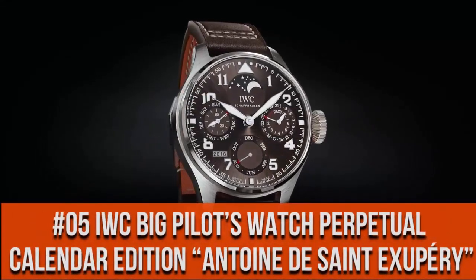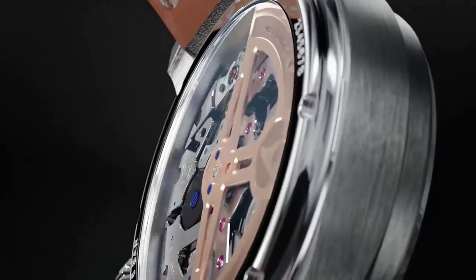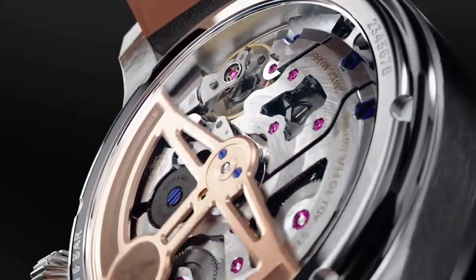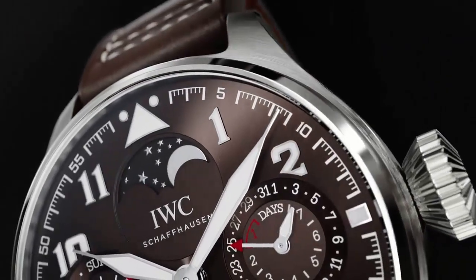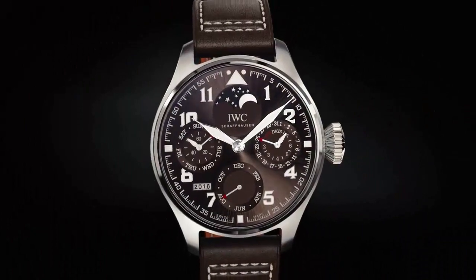Top 5. Annual calendar. 7-day power reserve with power reserve display. Automatic winding. Simple, clean, nice watch.